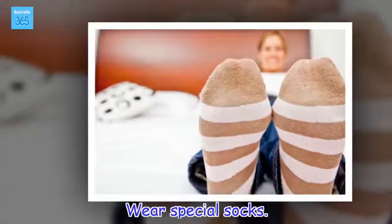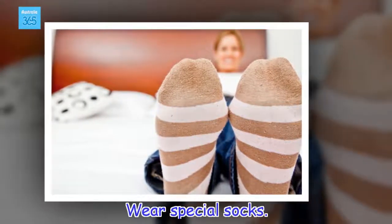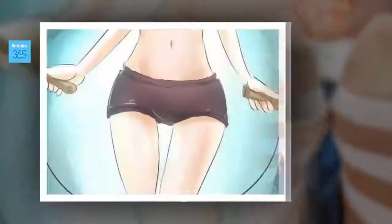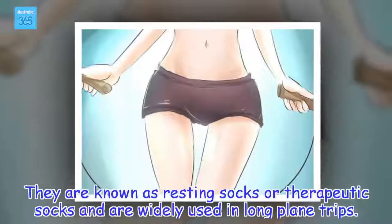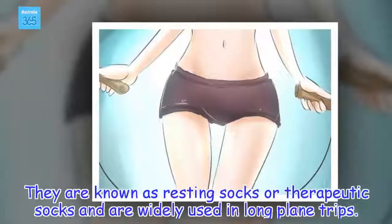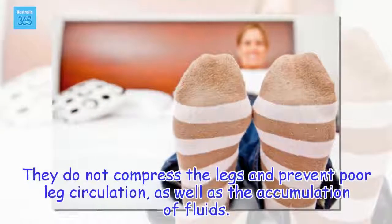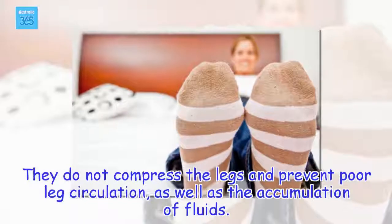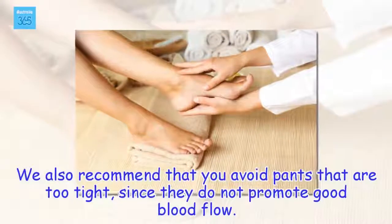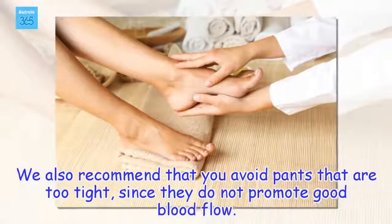Wear special socks. They are known as resting socks or therapeutic socks and are widely used on long plane trips. They do not compress the legs and prevent poor leg circulation, as well as the accumulation of fluids. We also recommend that you avoid pants that are too tight, since they do not promote good blood flow.